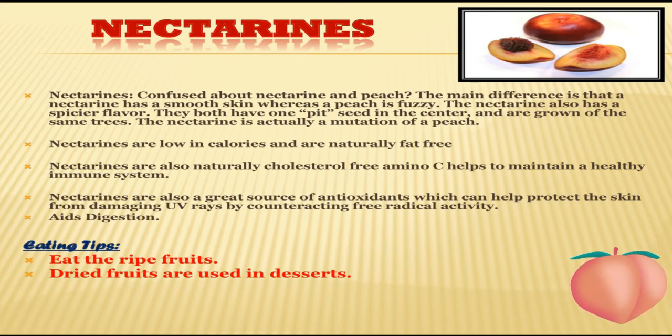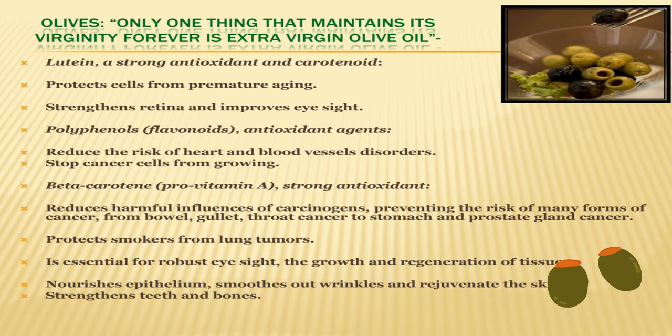Nectarines are naturally cholesterol-free. Vitamin C helps to maintain a healthy immune system. Nectarines are also a great source of antioxidants, which can help protect the skin from damaging UV rays by counteracting radiation activity, and they aid digestion. Nectarines are low in calories and naturally fat-free. Eating tips for nectarines: you should eat this fruit when it's ripe. These fruits are also dried and used in many desserts.